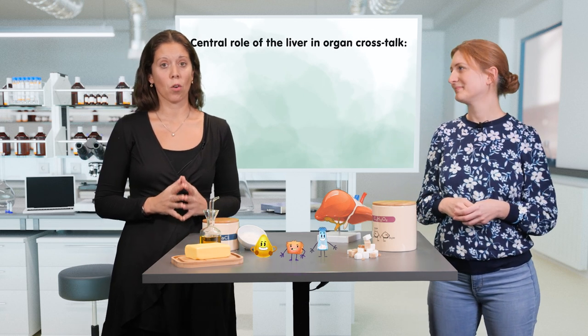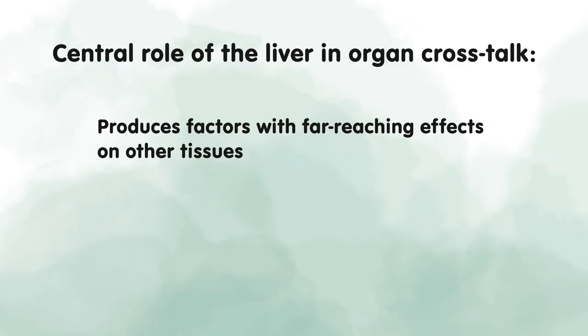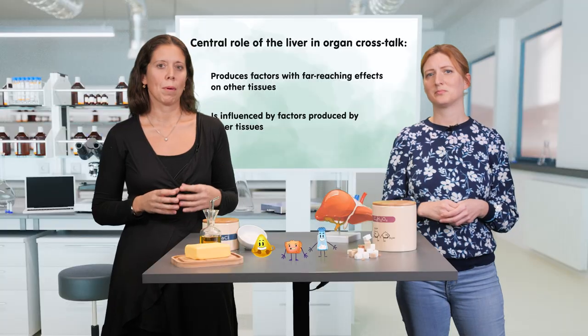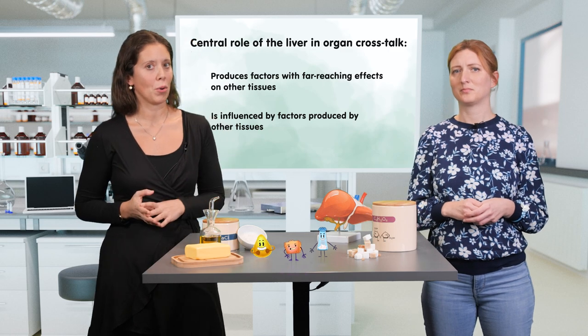In this video, we heard about the central role of the liver in organ crosstalk. It produces a large variety of factors and hormones, and on the other hand, is influenced by factors such as adipokines or fatty acids produced by the adipose tissue. In the next section, we will hear more about what happens when the liver starts accumulating fat, which is often part of the metabolic syndrome.